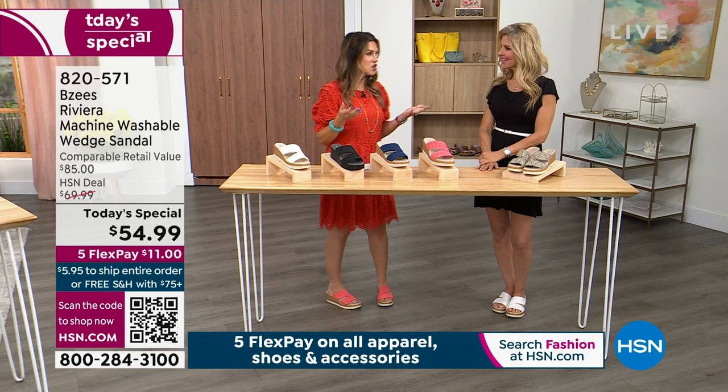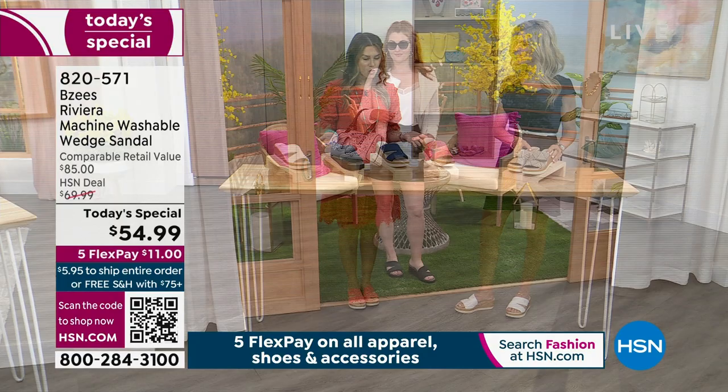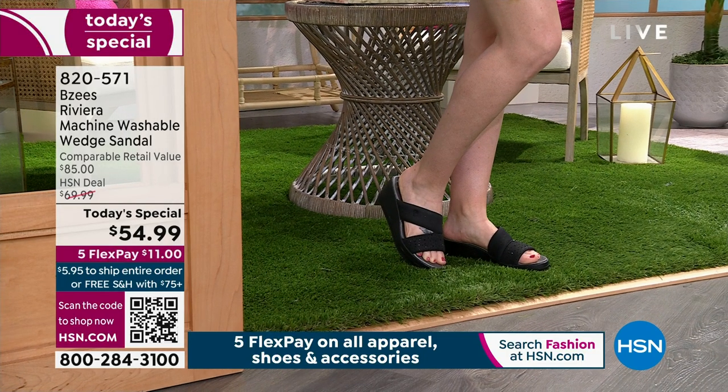I had no idea that BZs was going to be able to accomplish putting their comfort tech in a wedge — it blew my mind. This is the first sandal, first time on HSN — it's exclusive to you. And I've been loving this thing all day long; I've had mine on since midnight. It's super comfortable.